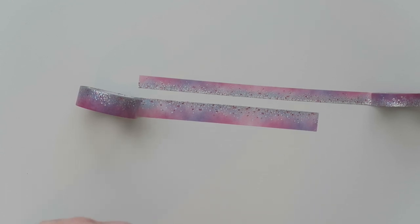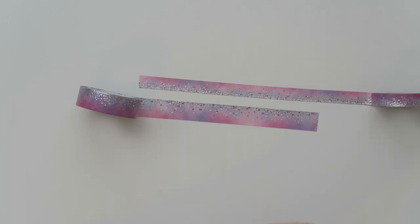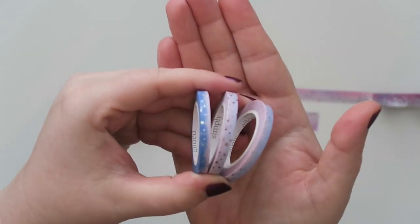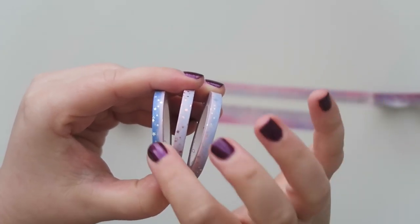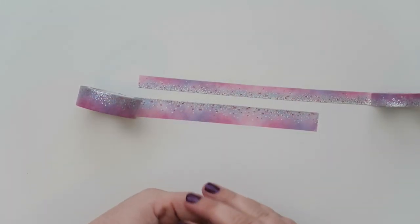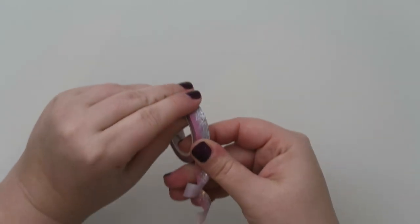I'm not going to unroll these, but I just want to show you them without the wrapping on it because it can be hard to see with the plastic wrap on there. These are some five millimeter stars, which is another one of my favorite faves. We've got this one that I think is holographic, and this one is rose gold — but these are so pretty and they definitely go with this very well. I'm so excited about these — I don't want to waste any of it.